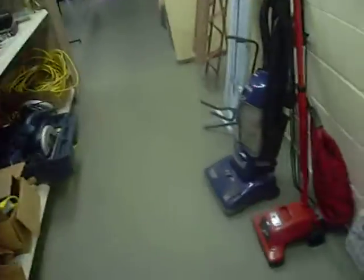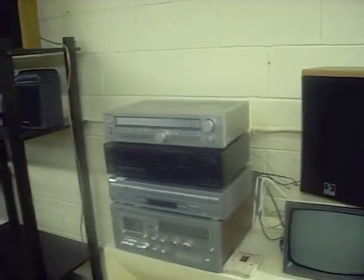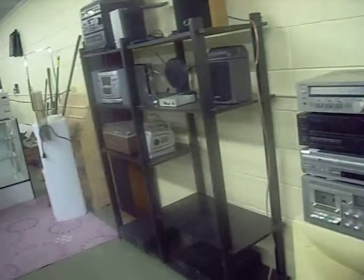These electronic items back here are vacuum cleaners. Here's another ironing board. Microwave. TV set. More electronic equipment. DVDs.